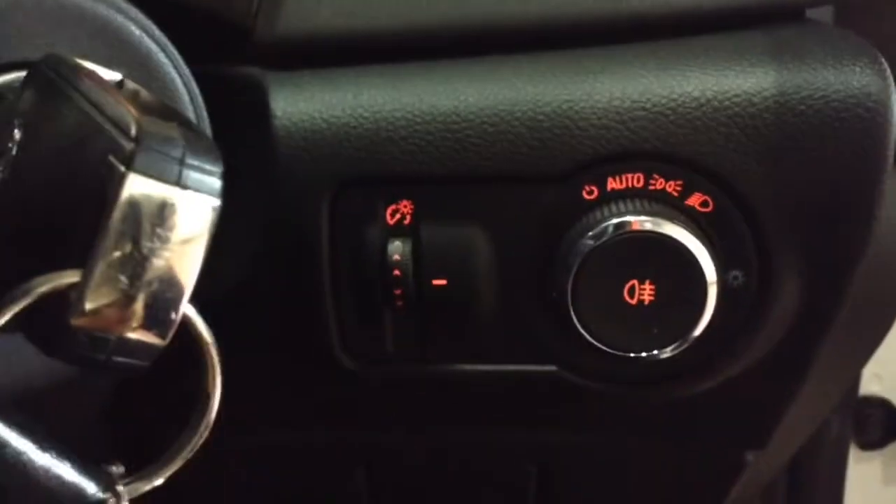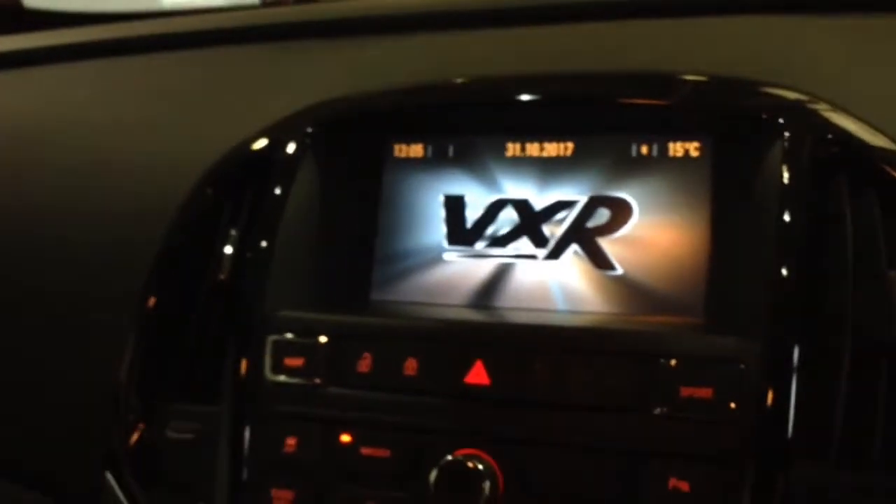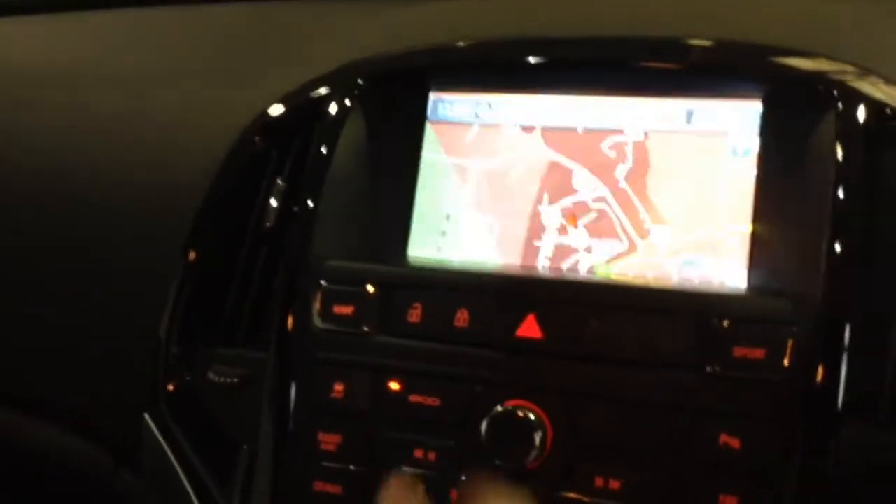Stepping inside the car, just to the right of the steering column you'll find the controls for the auto headlights, and then to the left of the steering column you'll find the large colour display unit with built-in Bluetooth connectivity for streaming music on the go, as well as full satellite navigation.